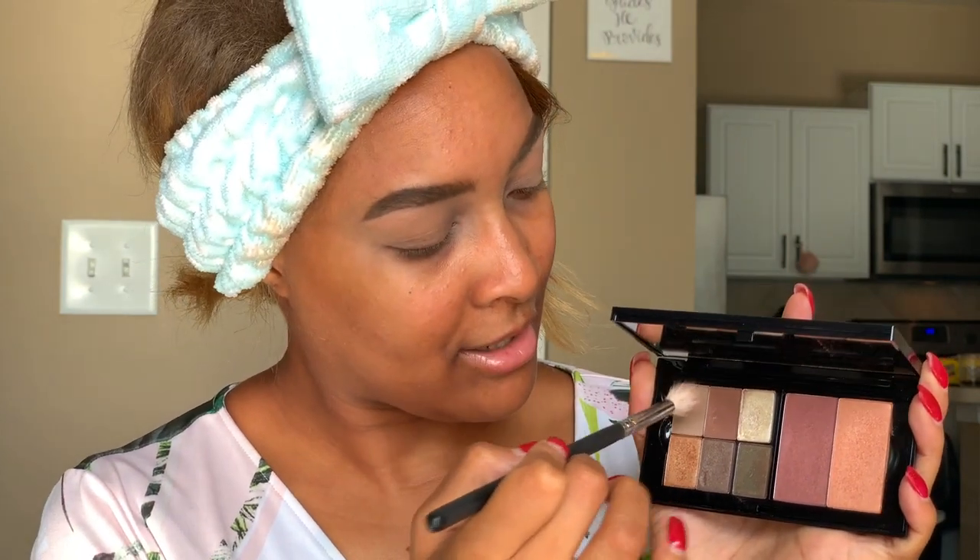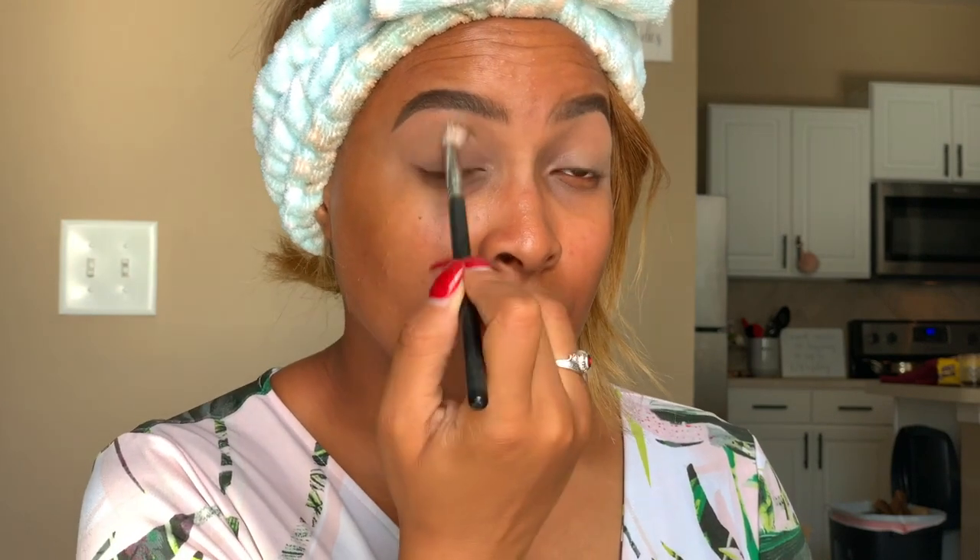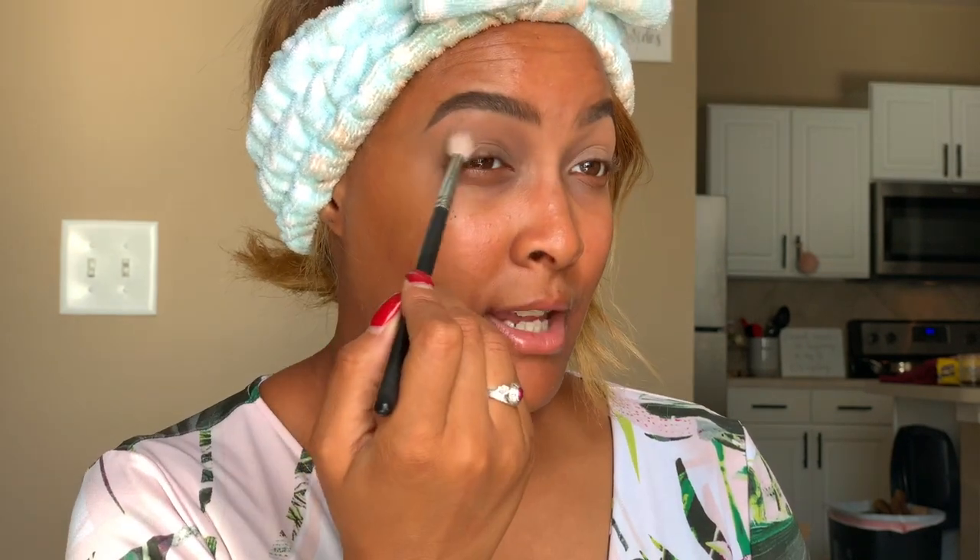Mary Kay just launched their new Perfecting Palette — this is what it looks like. I went ahead and put all the colors we're going to use in it. It's super cute and sleek. The colors are gorgeous; this would look perfect in your purse every day. We're going to jump right in — I'm going to take a blending brush, take the shade Hazelnut, and put this on the lid as our first transition shade.